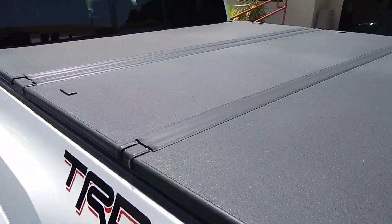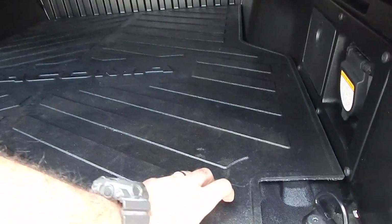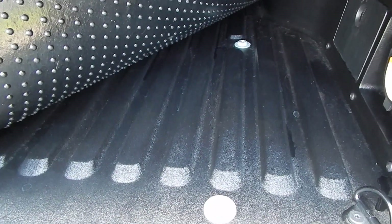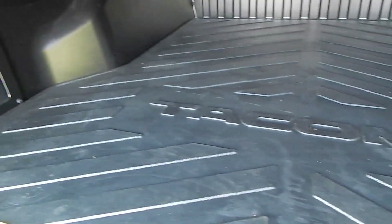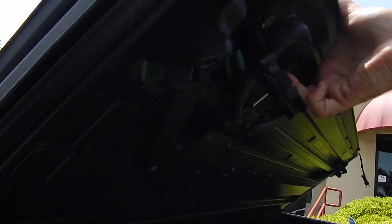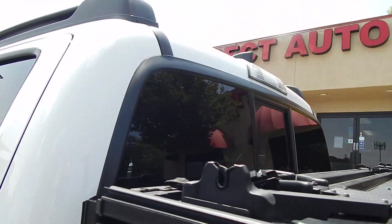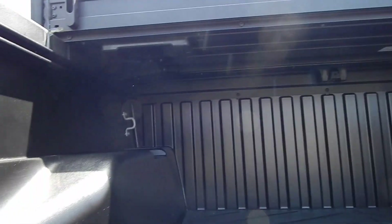This is a hard tri-fold tonneau cover — hard, meaning you can put weight on it and lock on top of it. The Tacoma bed is made of a composite material, which has been that way since the second generation in 2005. This composite material is absolutely indestructible, yet it's protected with the original Tacoma heavy-duty rubberized pad. There's a release here where you can fold it once, and then fold it a second time. If you wanted to remove it altogether, you can disconnect it from its base.